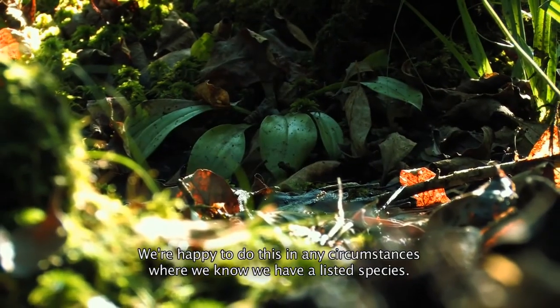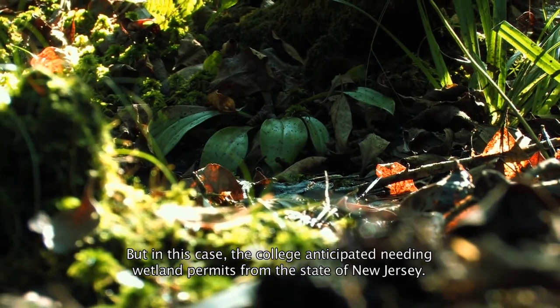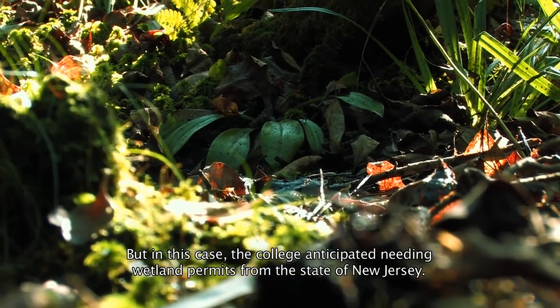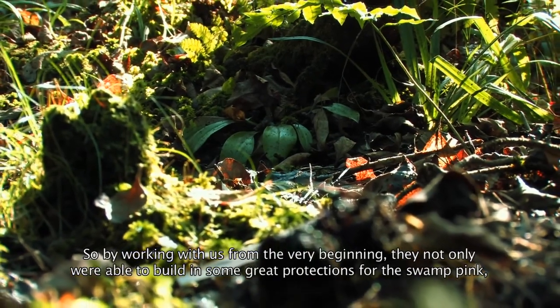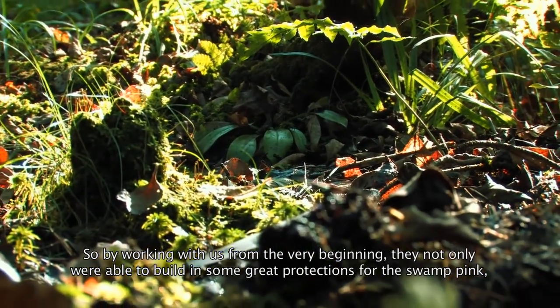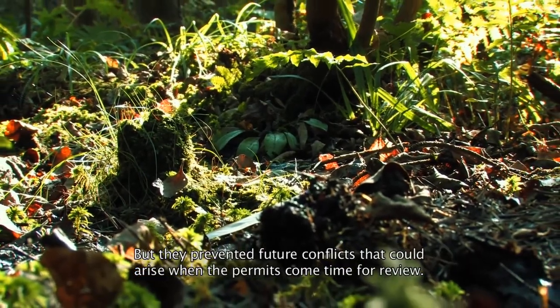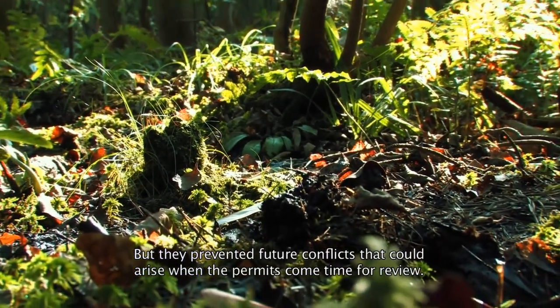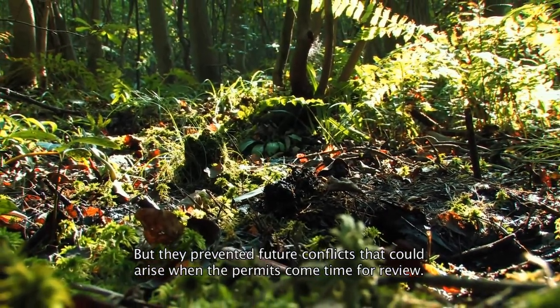We're happy to do this wherever we know we have a listed species, but in this case the college anticipated needing wetland permits from the state of New Jersey. By working with us from the very beginning, they not only built in great protections for the Swamp Pink but also prevented future conflicts that could arise when the permits come time for review.